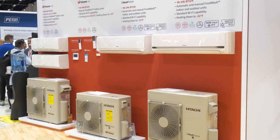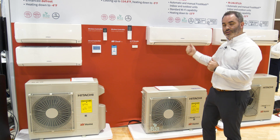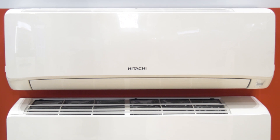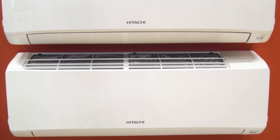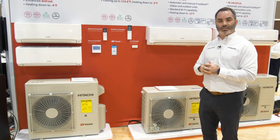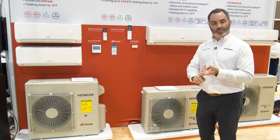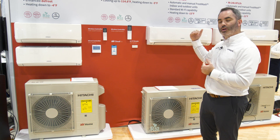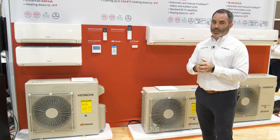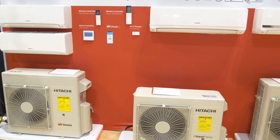The Air Home line here at the show is also R32, same as our AirCore product line. A big feature to talk about is our frost wash technology — a patented technology developed by Hitachi. It will clean these indoor coils all by itself in many cases. We build a nice thick frost layer to lift fine particulates off the coil, improving efficiency and maximizing IAQ value, keeping those coils free of bacteria, viruses, pollen, and mold.